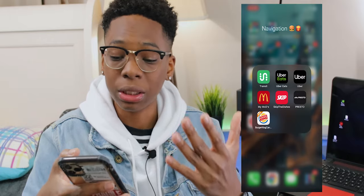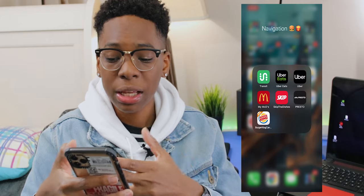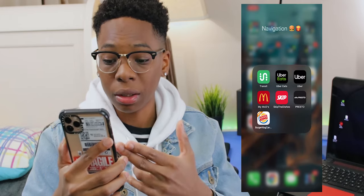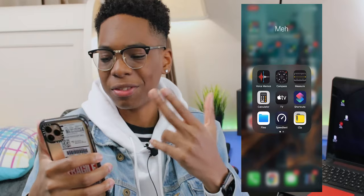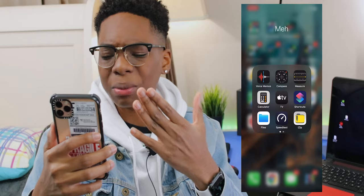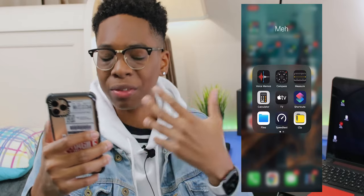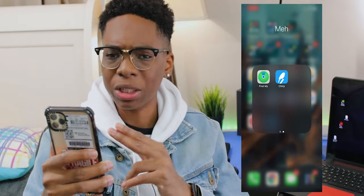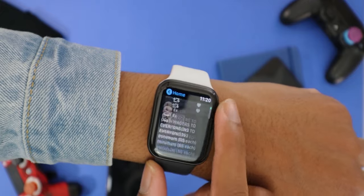My navigation folder is like my travel and food folder. I order a lot of food sometimes. The Presto app is for bus passes — if I'm not driving I'm taking the bus, and this is what I use to top up my passes. I also have Uber Eats, Uber, the McDonald's app, and the Burger King app which I use for discounts sometimes. In the miscellaneous folder I have voice memos, calculator, compass, and Chirp — an app that gives me Twitter on my Apple Watch.